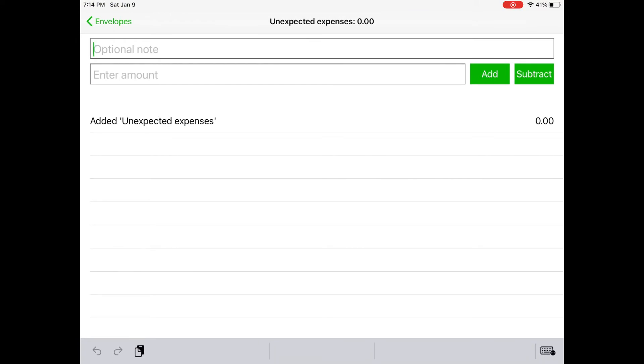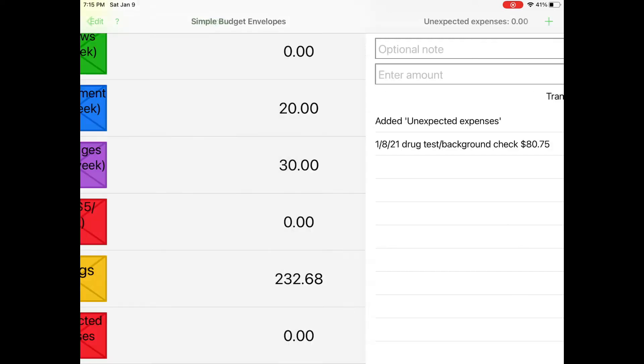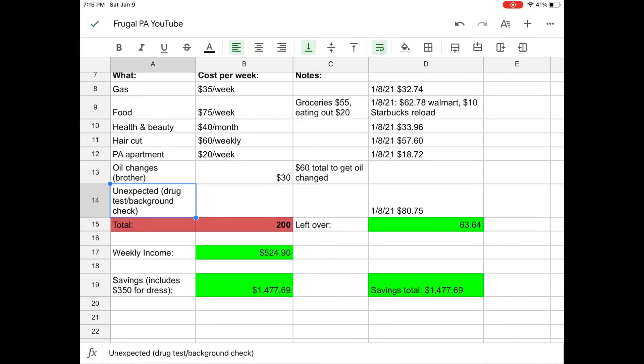I just want to keep track of how many unexpected expenses have happened over the course of a month and how much I've had to pull from savings for something I didn't expect. So on the 8th I had to pay for a drug test and background check — it was eighty dollars and seventy-five cents. I'm not going to subtract an amount here; I just want to put it there to keep track of it. Not only did I have to pay for it, it was eighty dollars, so I was not happy — but I'm really excited to get into this program.